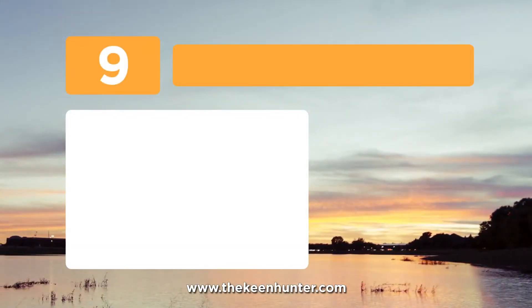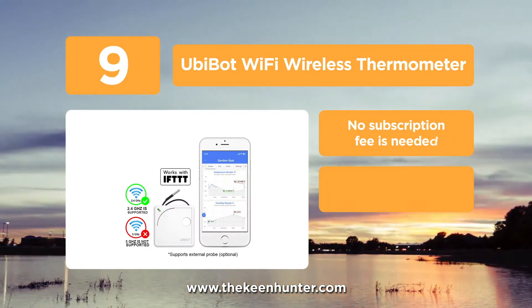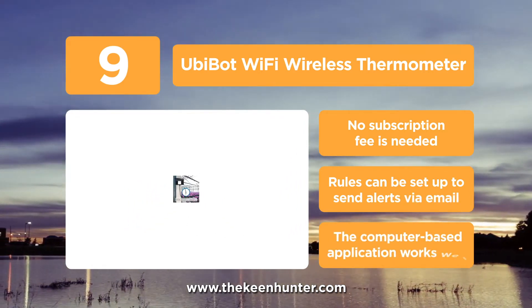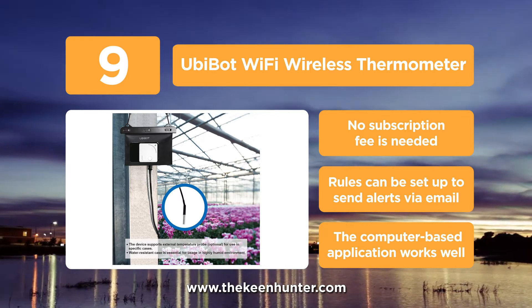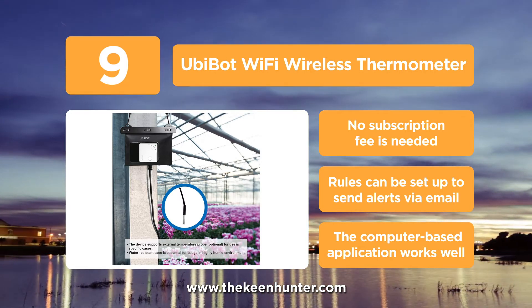At number 9, we have the UbiBot Wi-Fi Wireless Thermometer. Away from home? Looking for the best Wi-Fi temperature humidity sensor with buzzer and email and text alerts? Well, this one can meet all your needs. With excellent Wi-Fi connectivity, one can connect and access this product from anywhere in the world. It works in a wide range of environmental conditions, making it convenient to use.